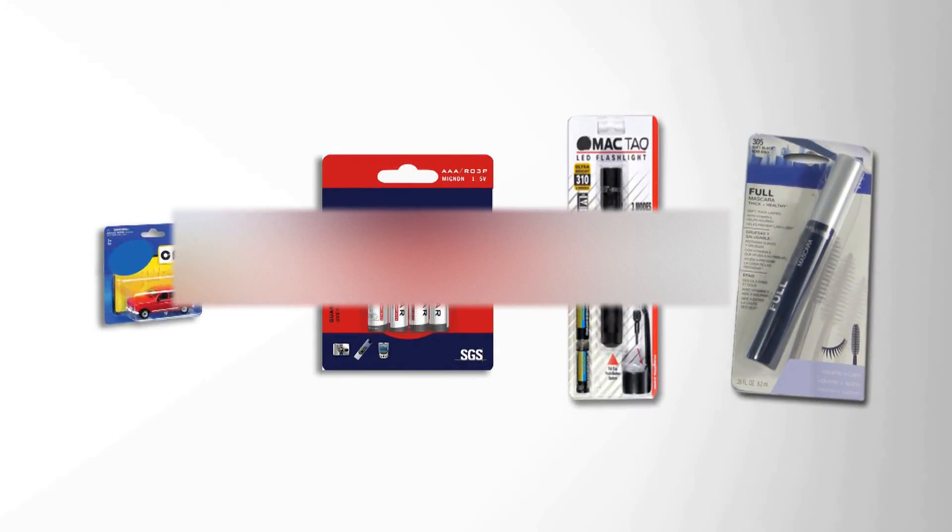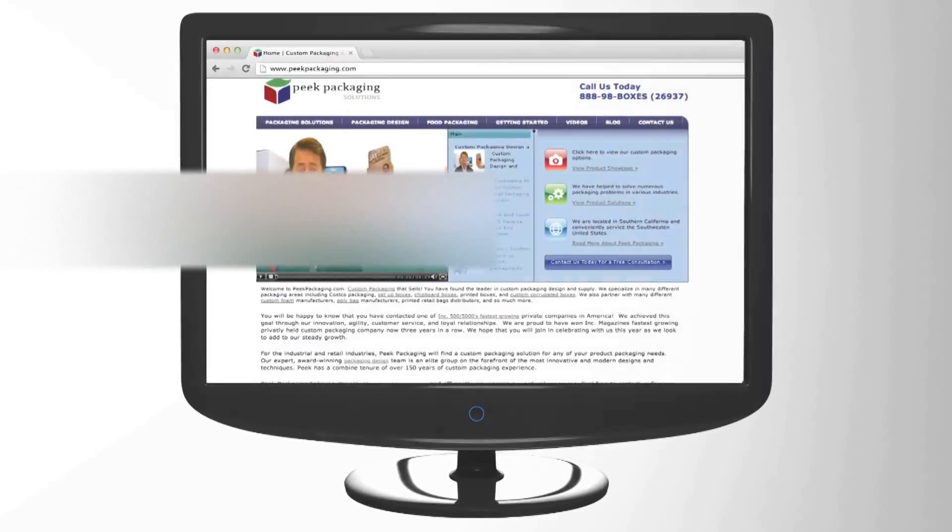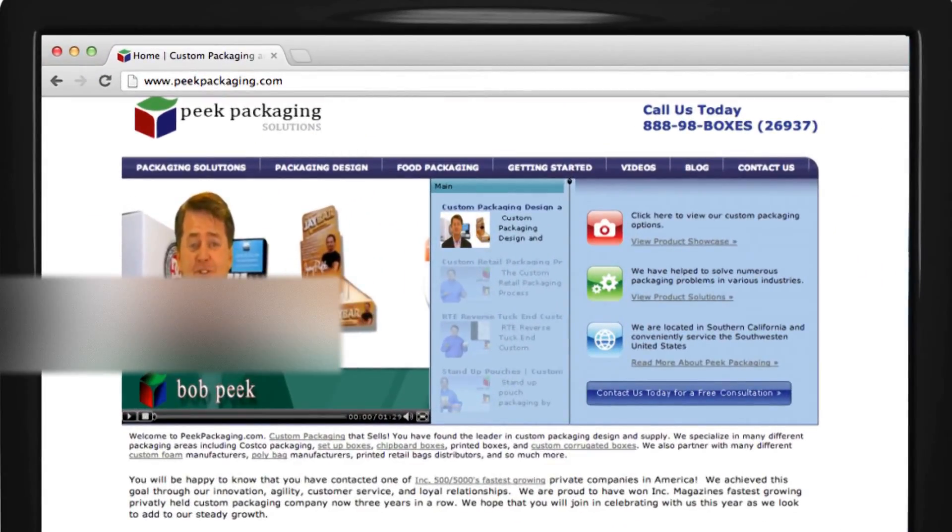Custom blister cards are commonly used for cosmetics, hardware, and toy packaging. To get started on your custom chipboard packaging, visit our website at peakpackaging.com.